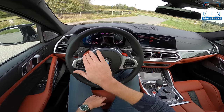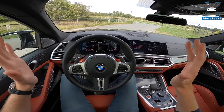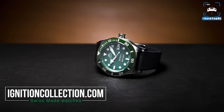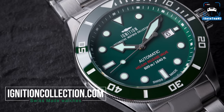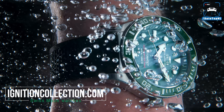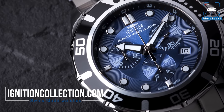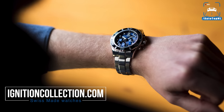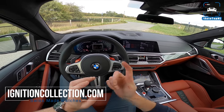We've got the new setup where you can adjust the engine, chassis, steering, brakes, and xDrive, and we can program those on the M1 and M2 buttons. Before we go on, just a quick note: we've got a new watch in our store at ignitioncollection.com — the Lugano Diver with automatic movement, helium release valve, sapphire glass, ceramic bezel, and rubber or steel bracelet. We also have a new model called the Ascona — a sporty watch with a steel bracelet and blue dial, also Swiss made. Check out ignitioncollection.com for either of these.